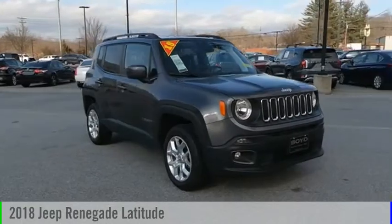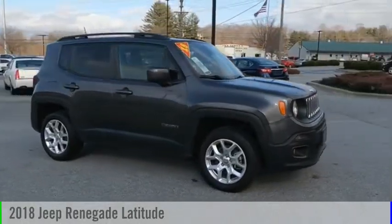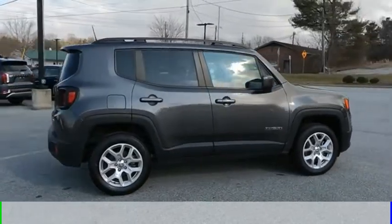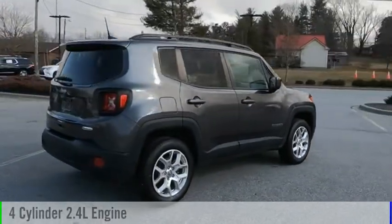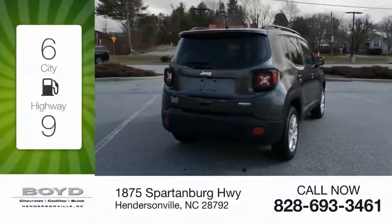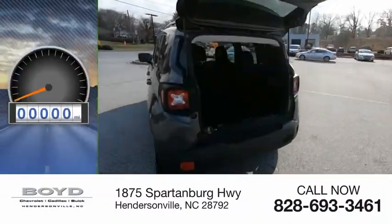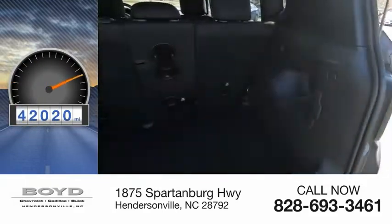Make a great choice today with the 2018 Jeep Renegade. This vehicle is powered by a four-wheel drive, four-cylinder, 2.4-liter engine. Great fuel efficiency saves you money by requiring fewer trips to the gas station. This vehicle has less than 45,000 miles.